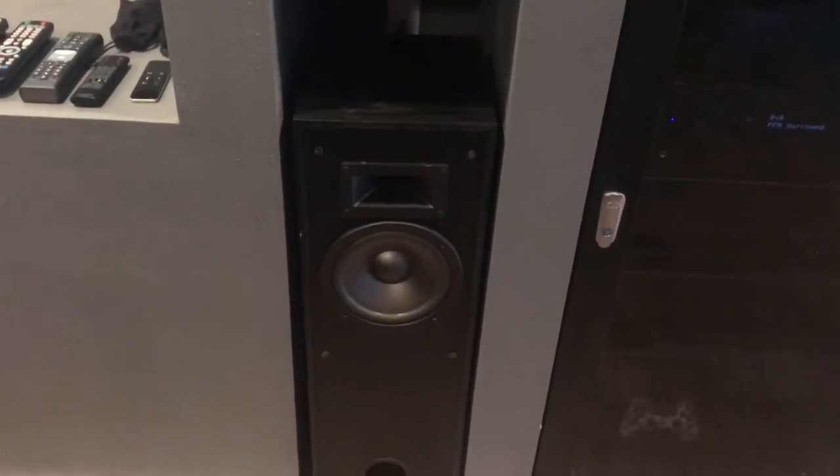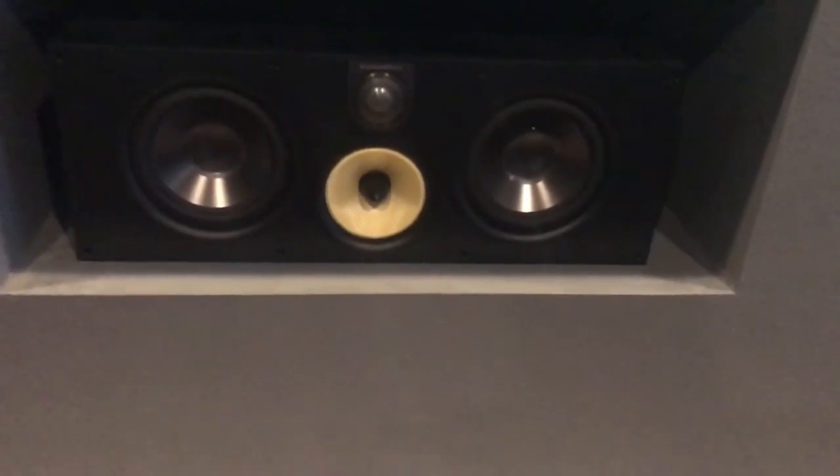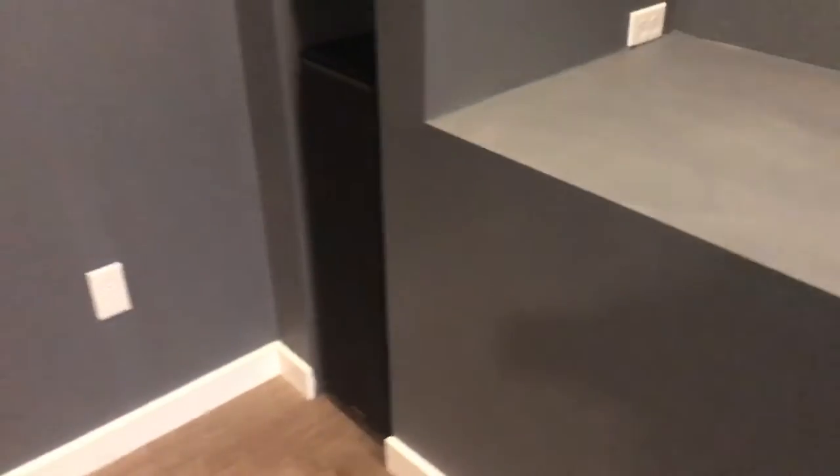I have some older Klipsch speakers — about 10 years old — filling in here until I get my new front speakers, which will probably be the Bowers & Wilkins 600 series or one step up. I did pick up the Bowers & Wilkins HTM center channel — I believe it's the HTM 61 — and that center channel is absolutely golden. It really added a lot to the system.